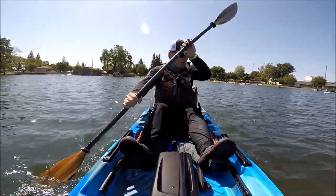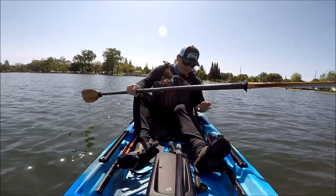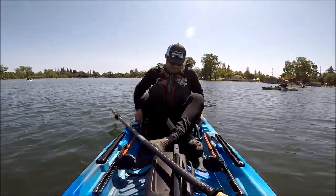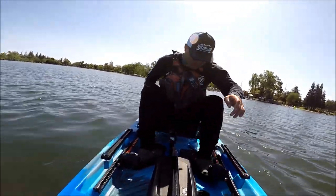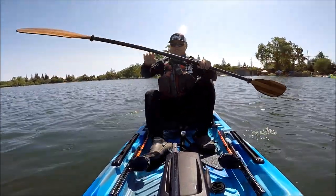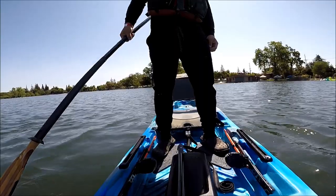Tracking is not too bad for a 10-footer, and this thing is definitely wide enough to easily stand up on. This one has a frame seat with a low and high position — we go up to the high position. From here, it will be much easier for me to stand up on it. There you go — very stable. Look at that.